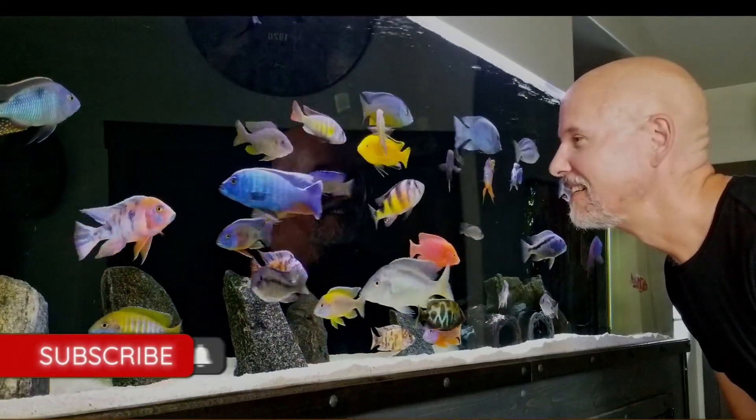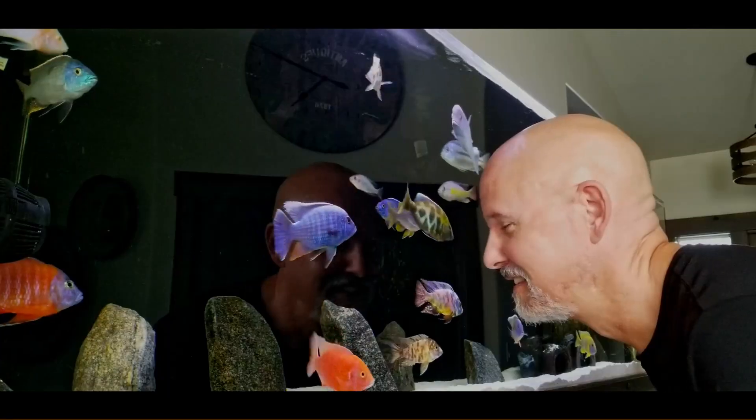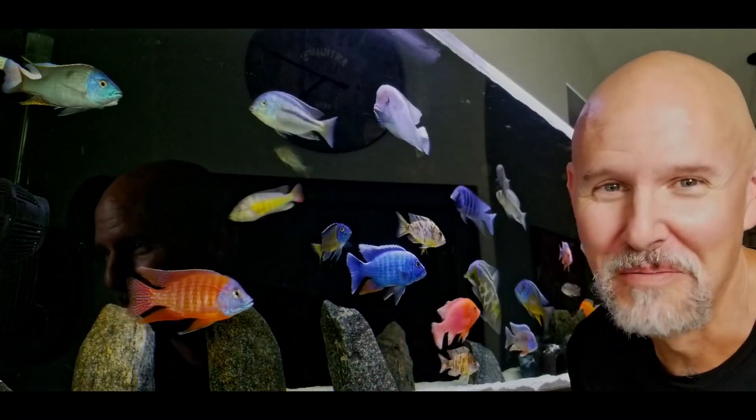People who have seen my 40 African cichlids ask me the same question every time: 'Cichlid Charmer, do you have a favorite?' To which I reply, no. I love them all.